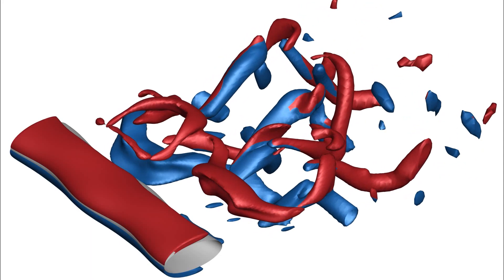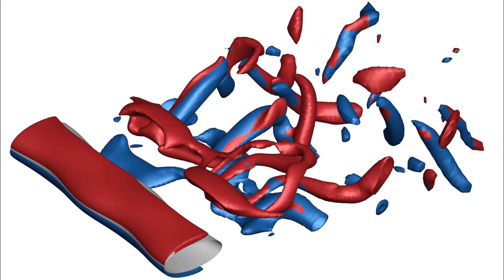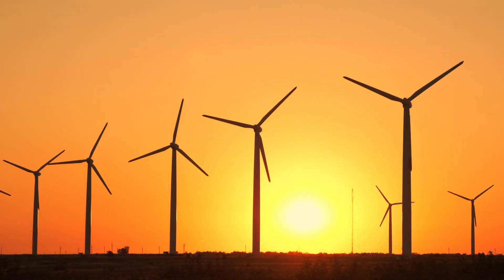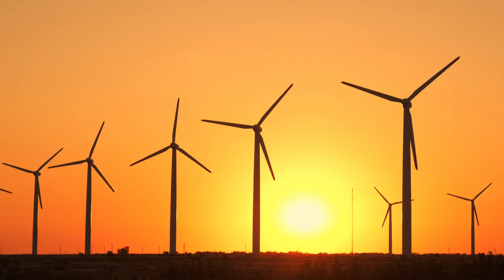My research is in computational fluid dynamics. What that means is that I am solving the equations that govern fluid flows — so this is air and water, how they move around bodies — and we use large computational simulations to learn more about the physics of these flows and how those impact engineering systems such as airplanes or wind turbines.